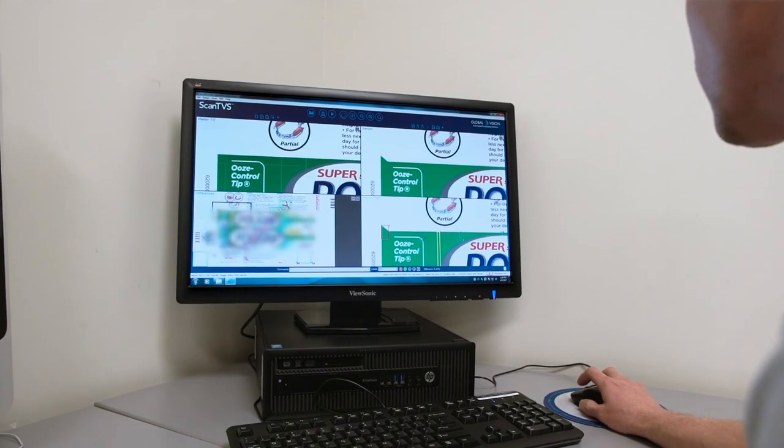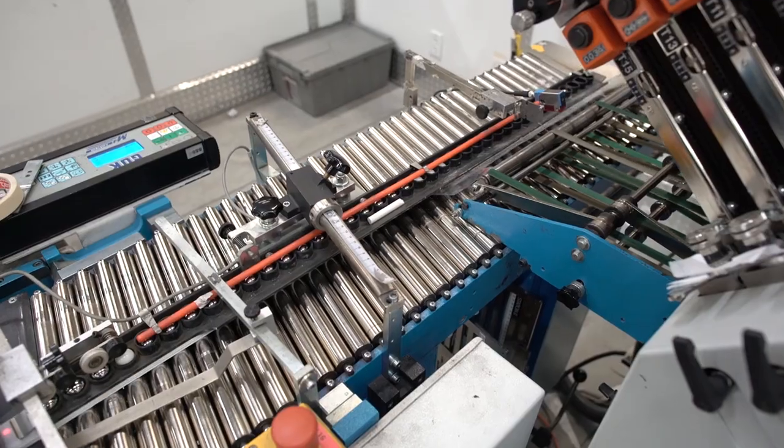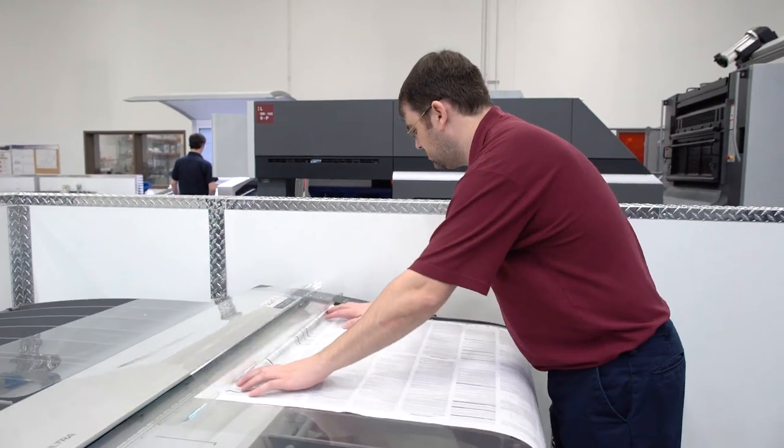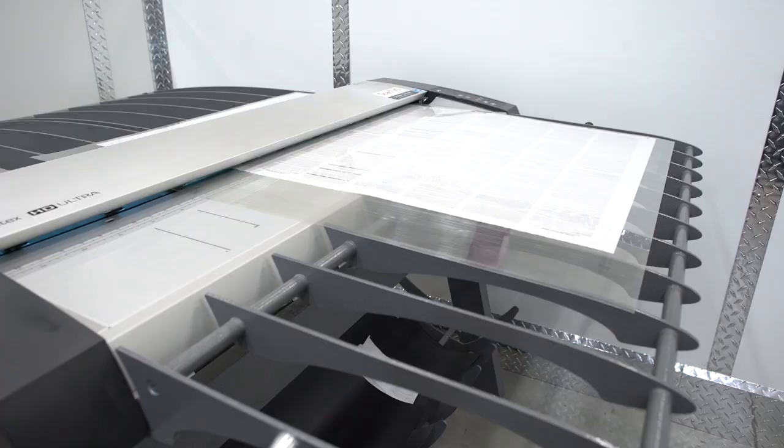We use the Global Vision system 24/7, every day. I'd say we make about between 40 and 50 inspections a day.